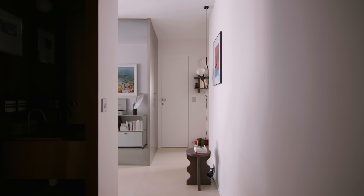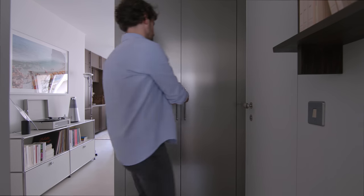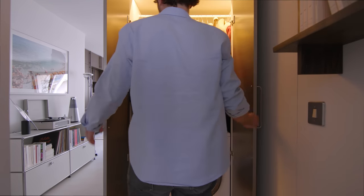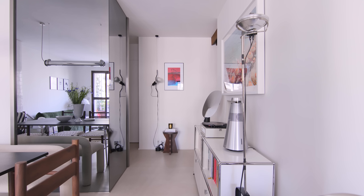A few steps from the entrance is the kitchen, dining and living room, as well as the terrace. There is a storage closet with stainless steel doors at the end of the hall which contains the laundry — a washing machine, an ironing table, as well as some household items. The sides of the closet are floor-to-ceiling mirrors which help to extend the space by reflecting the surrounding area.